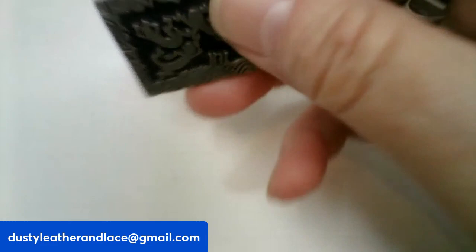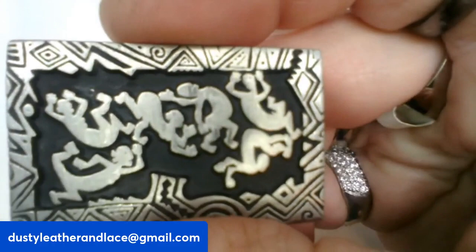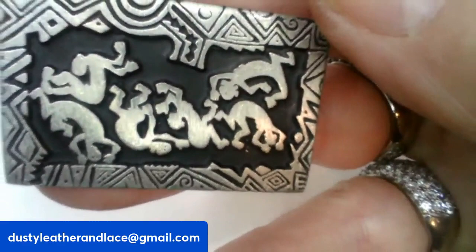Here we've got a signed Elise Sealy brooch. It's pretty cool — I don't know if they're tumbling or dancing, but it's pretty cool. It's going to be $15 and it's number four.